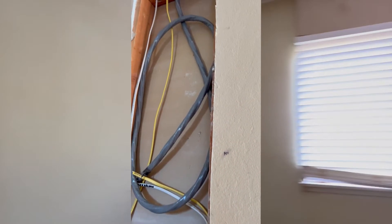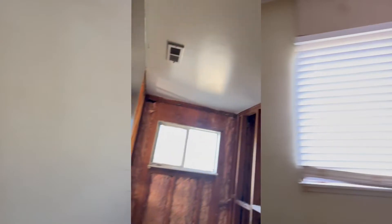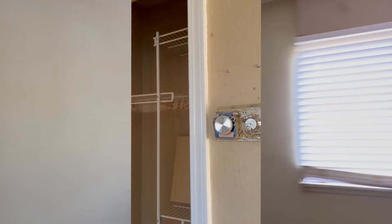I didn't have a sub panel when I bought this place, so we're putting an electrical sub panel here. I know it's an ugly spot but that's the only place we really found. Here's the guest bathroom — plumbing was completed in here.